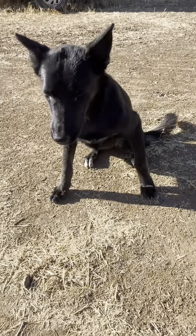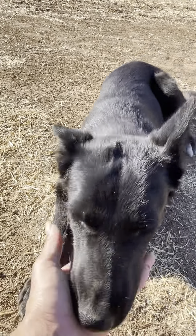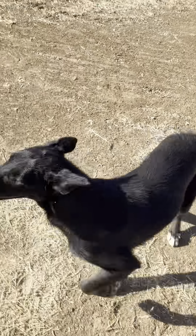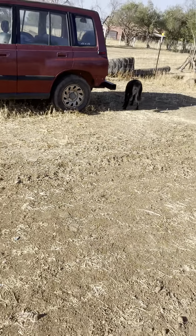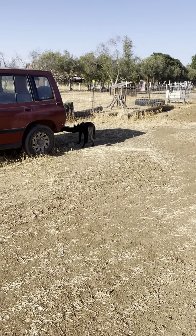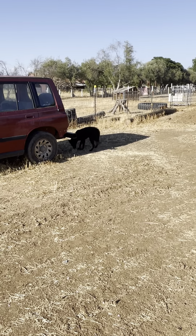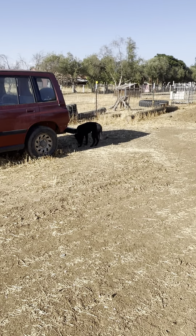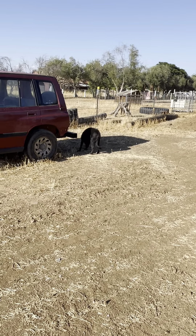Sit. Good girl. Lay down. Good girl. That's a good girl. I don't mind if she got up — that's really the first time she's honestly listened to a lay down. Normally I've only told her to sit. She's also found something — we have turtles too, and she likes the turtle poop unfortunately.